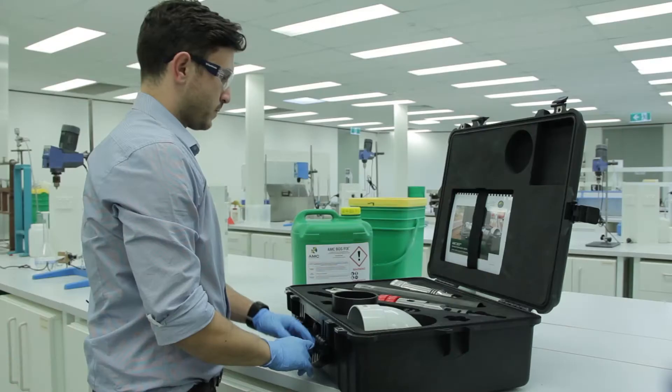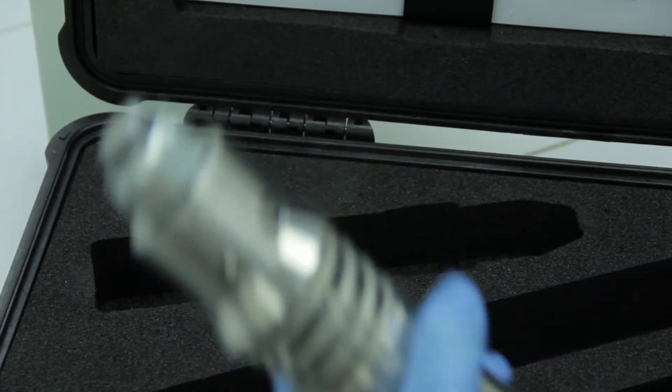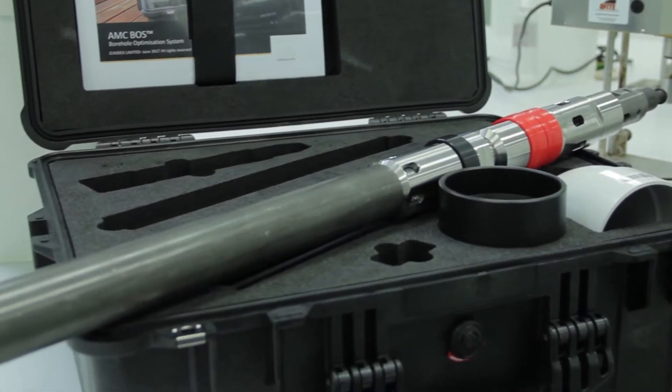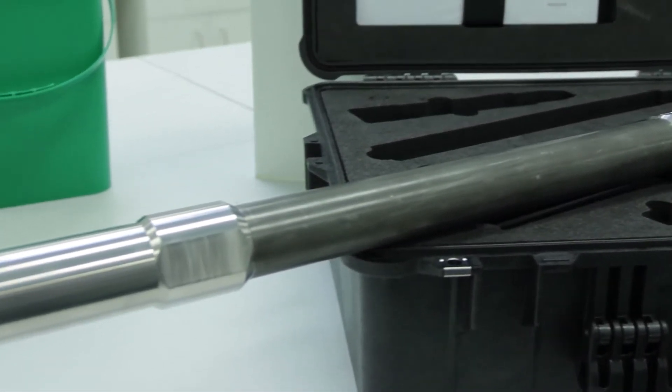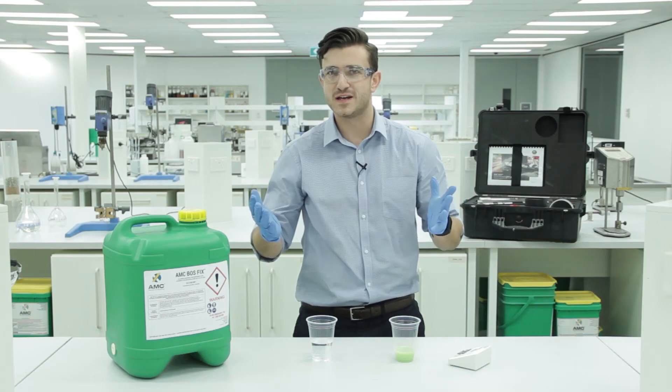The AMC BOSS is a proactive solution for boreholes targeting instability, high torque, fluid loss, and improving overall productivity. Our in-hole tool, the AMC BOSS unit, delivers targeted and measured injections of AMC BOSSFIX. So let's see how it works.